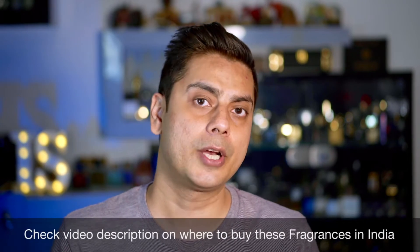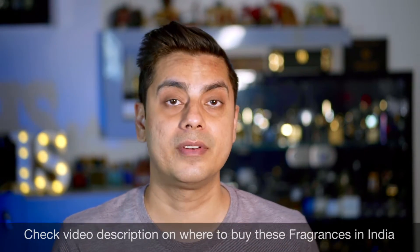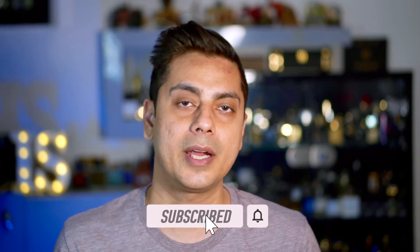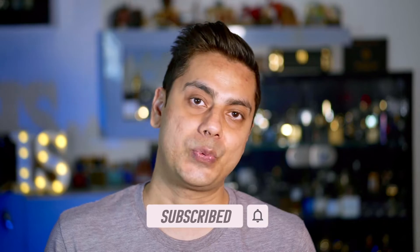Today we will be talking about five clone inspired fragrances for summers. This is not a top five list — these are five clone fragrances which I've tested and I'm going to be sharing results. In this format I get to be critical and talk about fragrances which I did not like, so it will be a different thing. Let's start with the first fragrance.